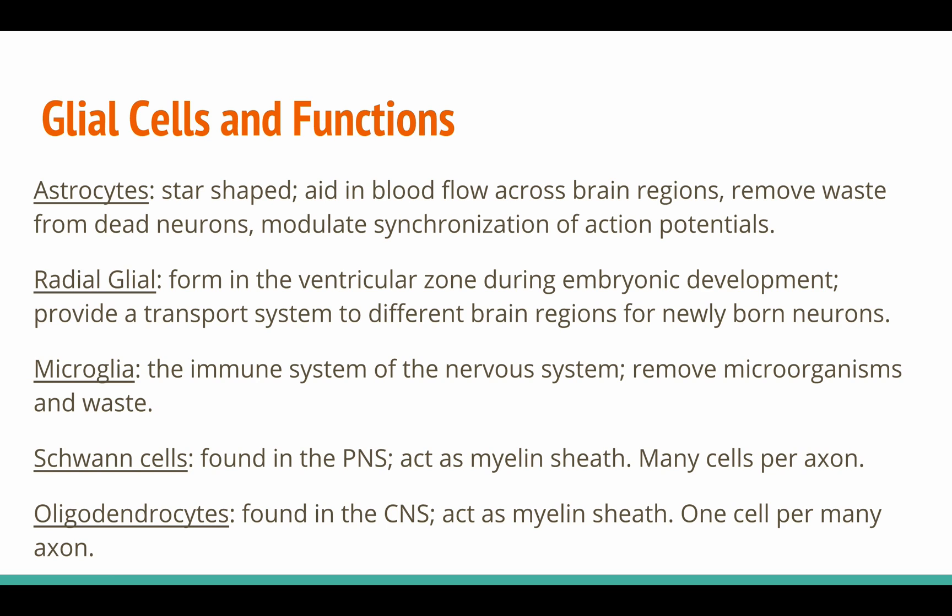The five major glial cells are astrocytes, radial glial, microglia, Schwann cells, and oligodendrocytes.